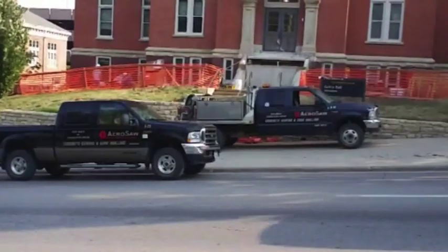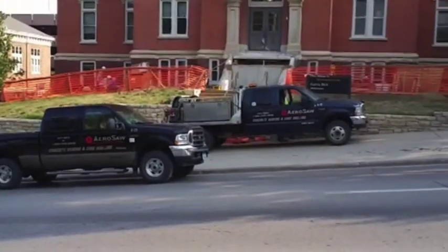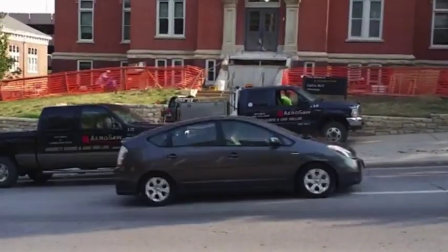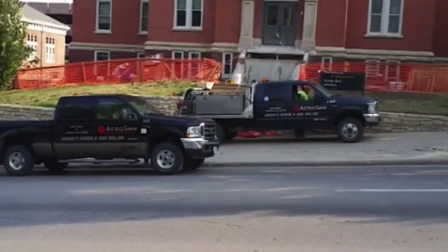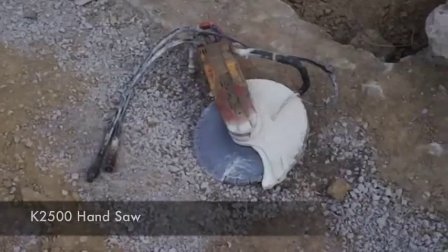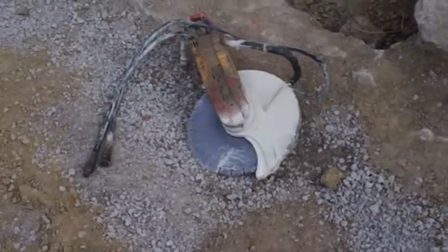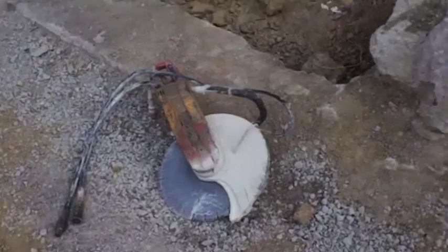This is Keith Jenacek starting a project here at the University of Iowa at Calvin Hall. We'll be hand sawing here in a few minutes. This is very typical of what we do. This is the K2500 hand saw. We primarily use this a lot in our business.